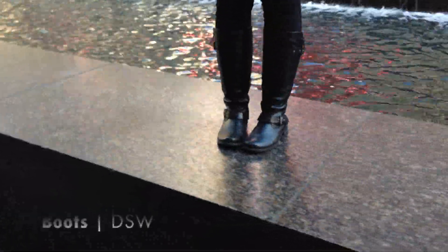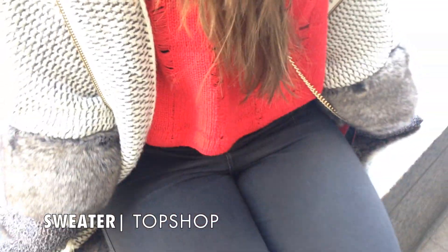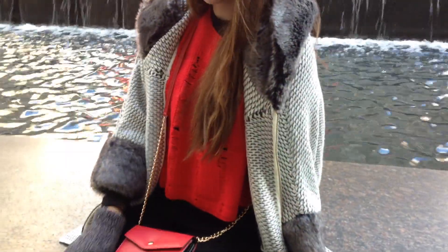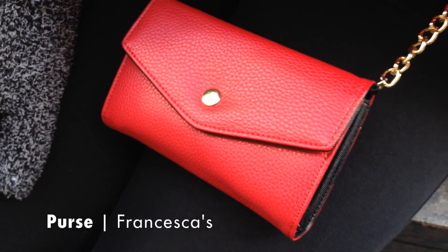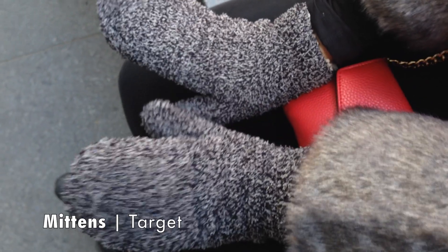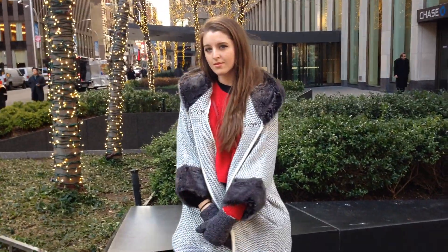My boots are from DSW and I really like the quilted detail on the back. My sweater is from Topshop. My purse is from Francesca's and this really helped me out throughout the trip because it carried exactly what I needed. And it's red — perfect for Christmas time. My wonderful mittens are from Target and these kept my hands nice and warm. And my jeans are from American Apparel.